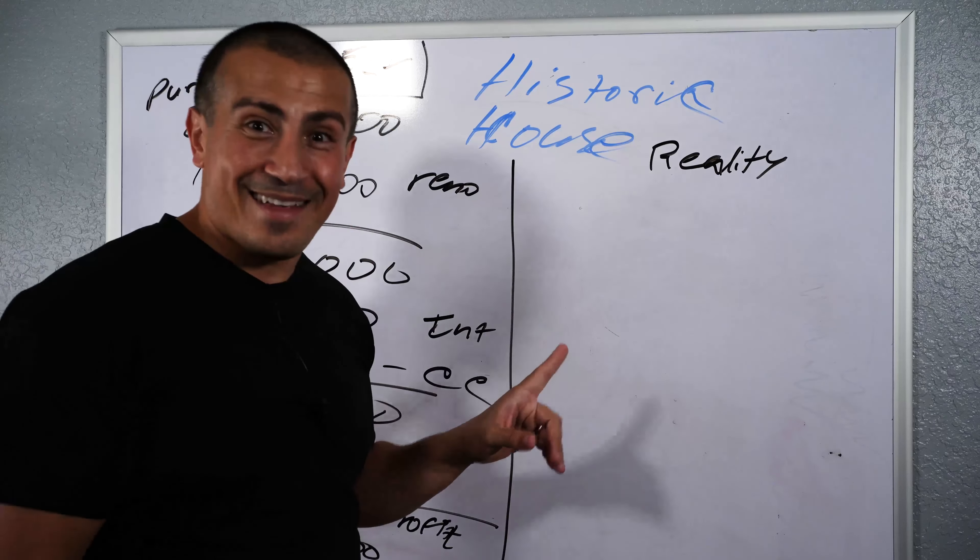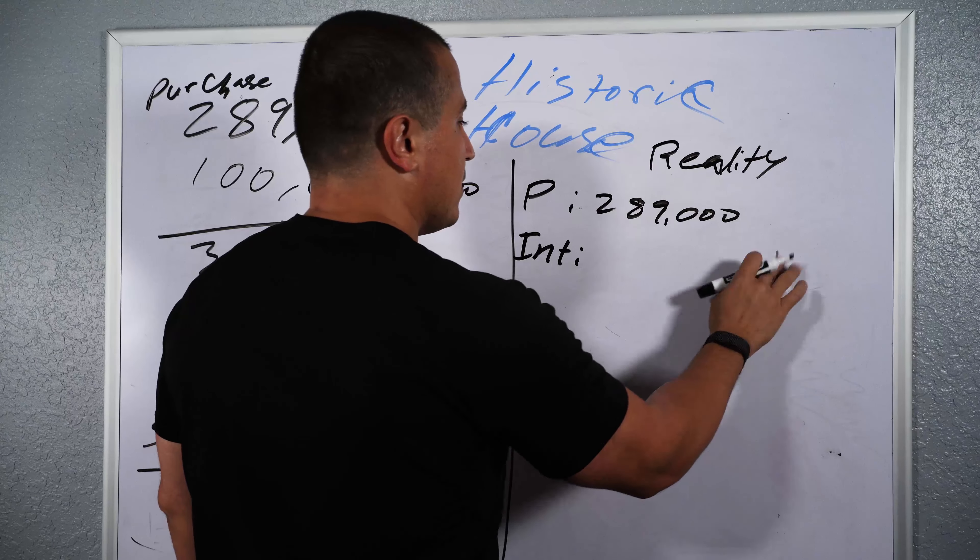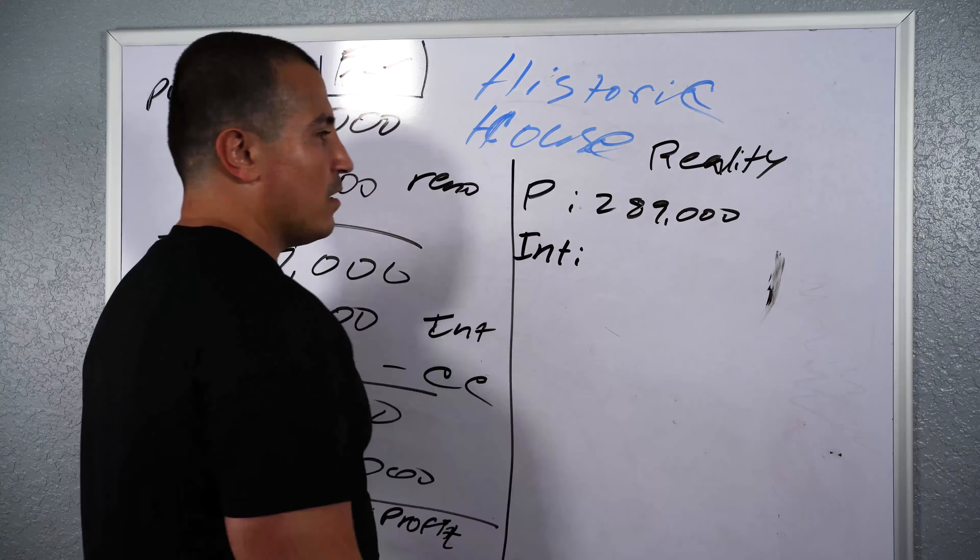So the reality is: purchase was $289,000 — that didn't change. But a nine-month max remodel ended up taking me from July all the way to October or November. So it took 15 months. Fifteen months of interest, with my points and everything, ended up being about $36,000 in interest for that period of time.